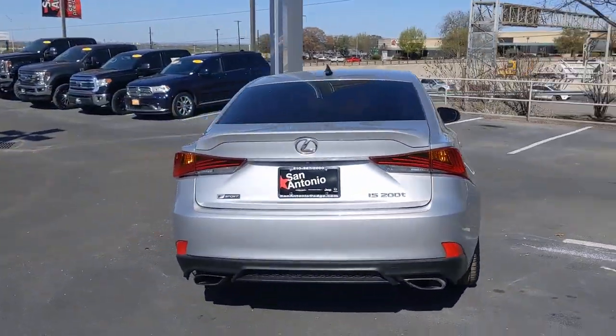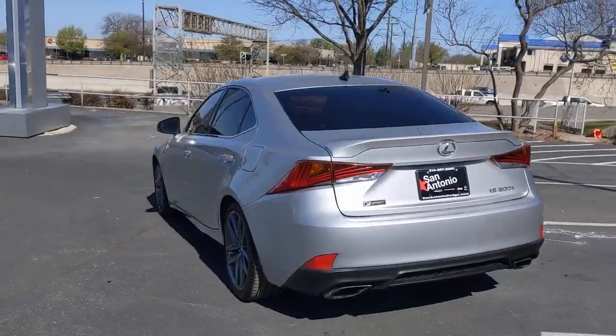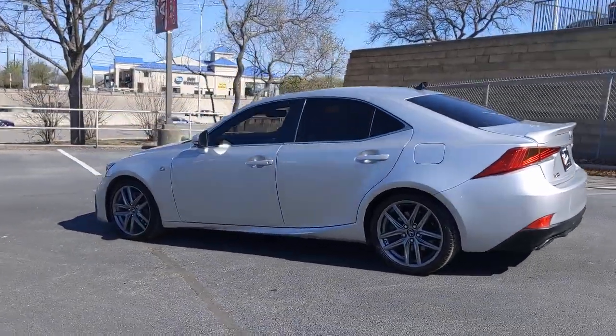Superbly designed and deeply satisfying to drive, this feature-rich compact luxury sedan has the character you've been looking for.